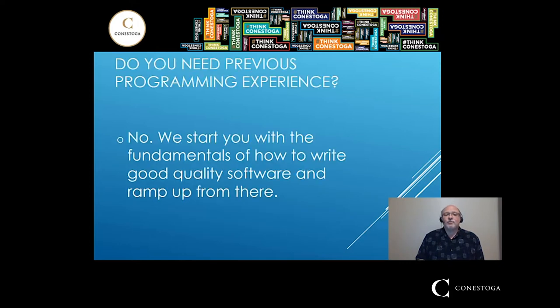Do you need previous programming experience to come into the SET programs? No, you don't. We will start you with the fundamentals and focus on not just copy and paste, but actually coming up with solutions to problems. We really spend a lot of time making sure that you understand what you're doing, and we ramp up from there. The upper year courses are definitely more advanced, but by the time you hit them, you have a very good handle on what you're doing.